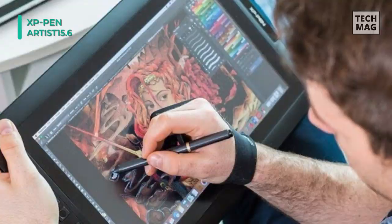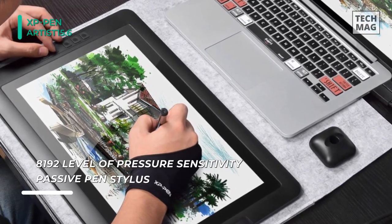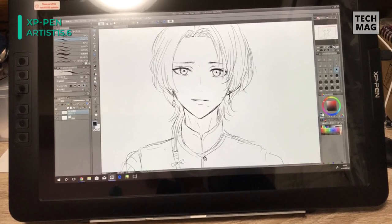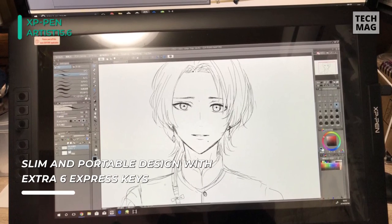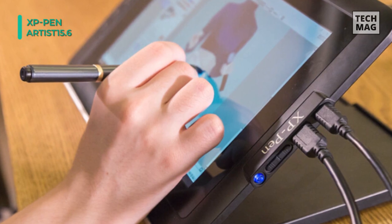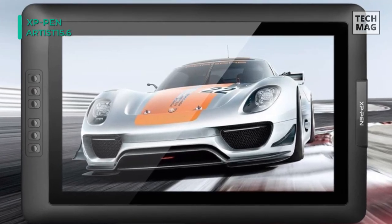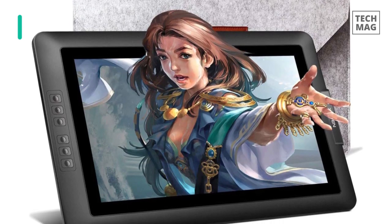This comes with 1920 by 1080 resolution and offers vivid color, excellent contrast, and a sharper display to capture every detail. Its 178-degree viewing angle allows you to present artwork vibrantly from different points of view. The ergonomic design includes six fully customizable shortcut keys, a brightness adjustment key, and a toggle switch so you can draw or erase with increased efficiency and precision.